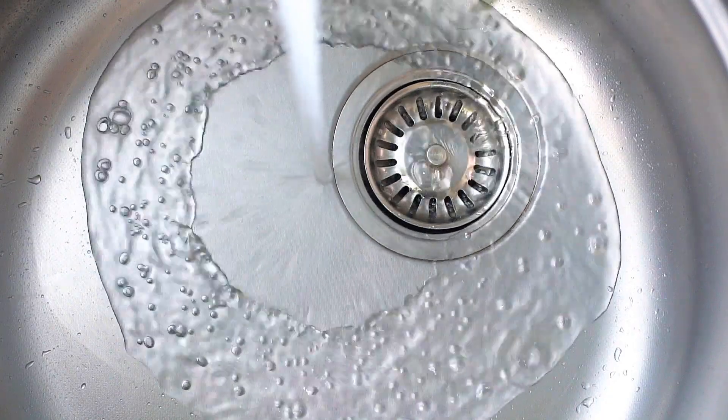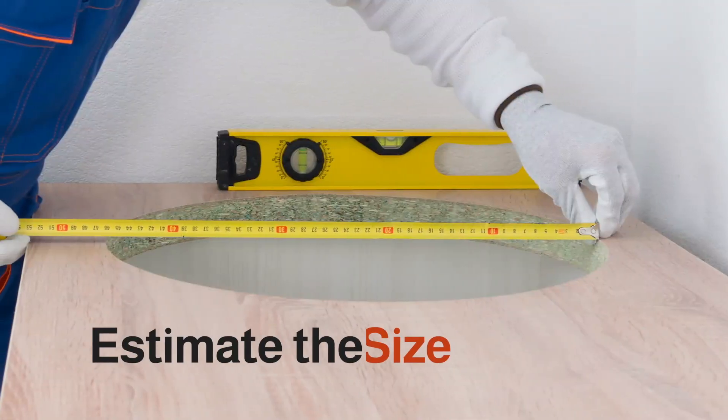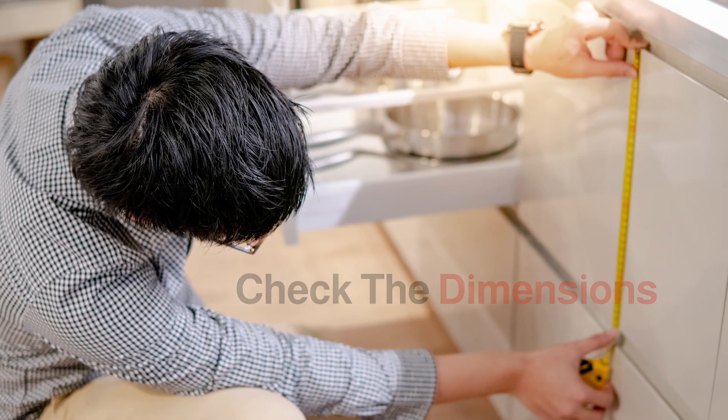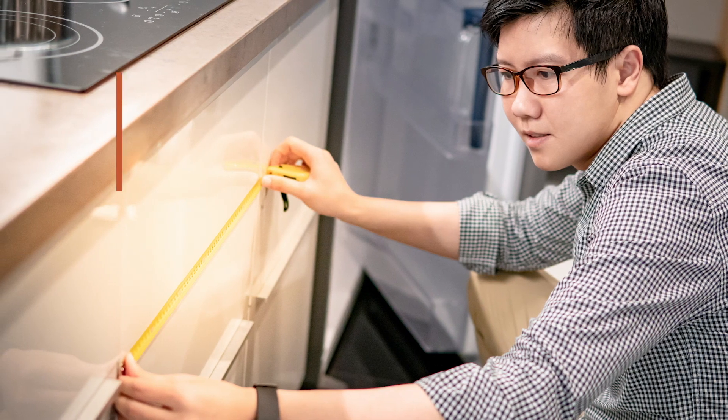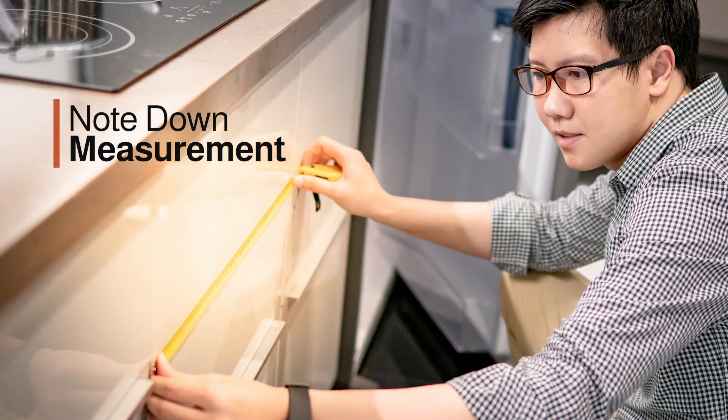Once you've got the usage down, proceed to estimating the size. Check the dimensions of your sink cabinet. Consider the width and depth of the area. Always remember to note down measurements before purchasing a sink.